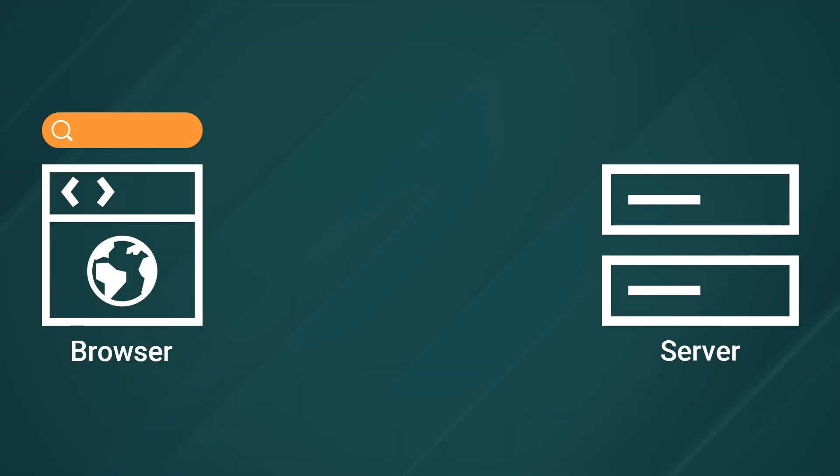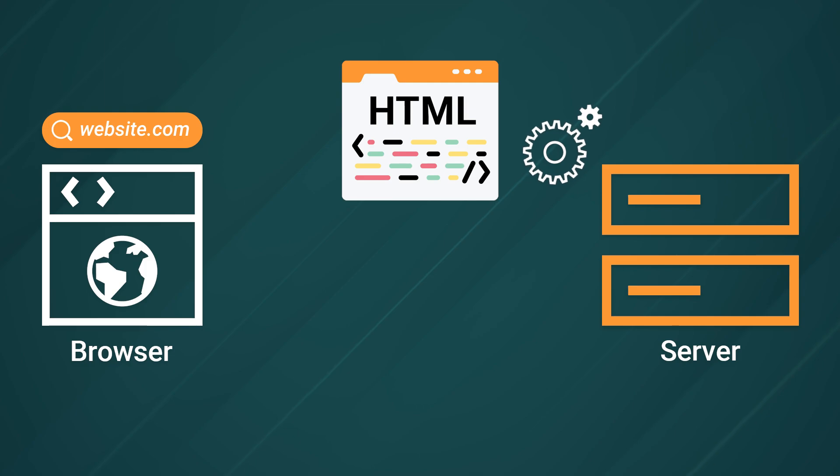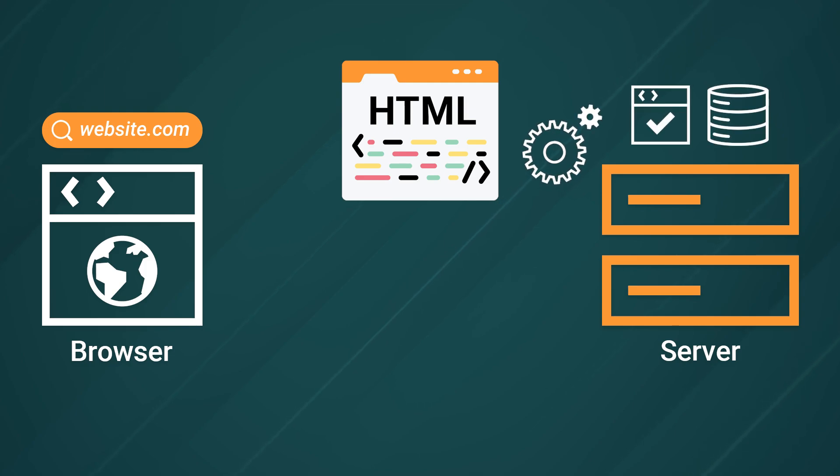When you go to a website, a browser needs to get HTML from some web server. In many cases, the server needs to spend time processing that request — maybe it just has to do some authentication, grab some data from a database, and it needs to spend time building the HTML before it can actually respond. All of these little things can take time, and while there's a million ways out there to speed up the performance of a website, we're going to be focusing on just one today.